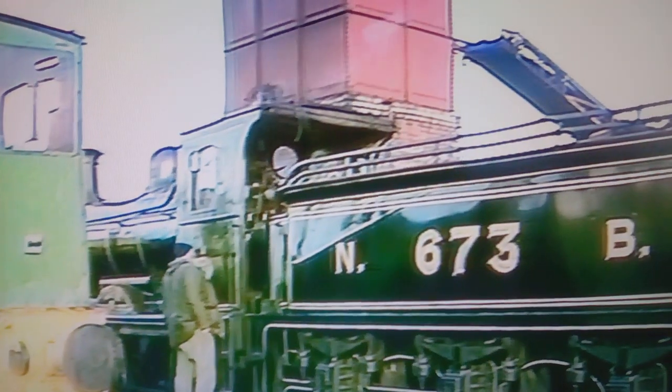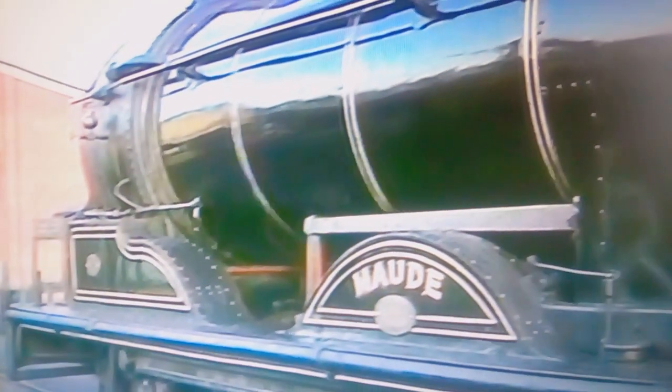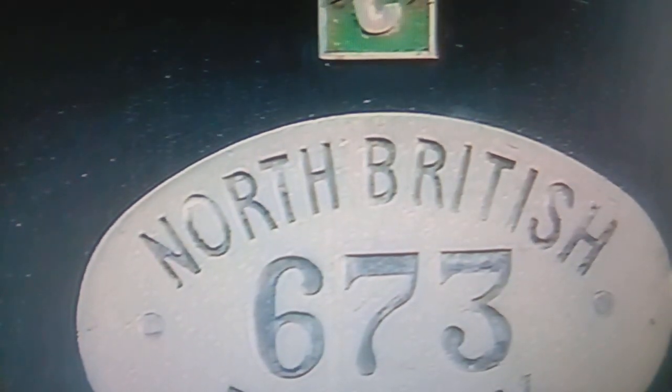Nord, Number 673, is also being steamed today. This C-class North British 0-6-0 was built in 1891 for general goods traffic, and formed the most numerous class on the North British Railway. In 1915, Number 673 was rebuilt and taken to France for war work, being named after Lieutenant General Maud on her return.